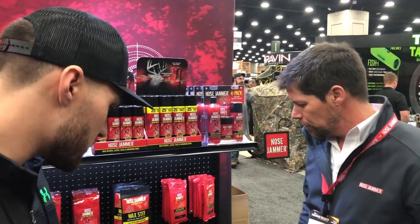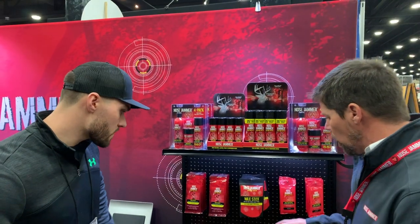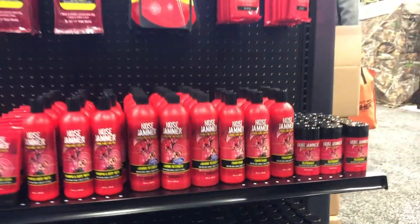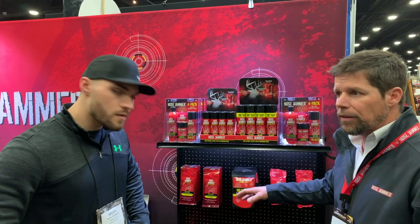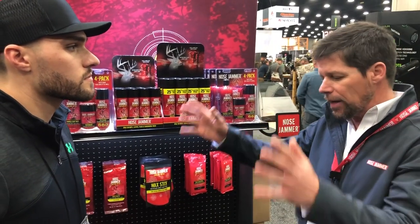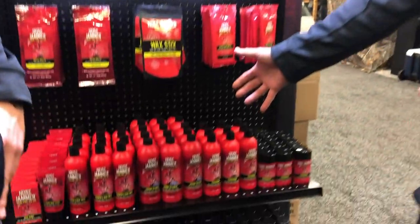Tell us about some of the conditioner and some of the laundry detergent and things like that. All these products are personal care products that have high quality ingredients. They all have that Nose Jammer smell. The key is to get as much of that jammer as you can on your body, in your clothes, use the spray when you're out in the woods, and just create a cloud — the more of that you get on you, the better it works.